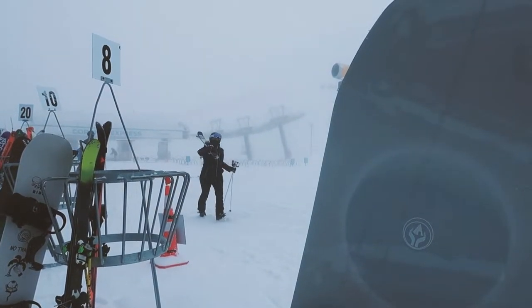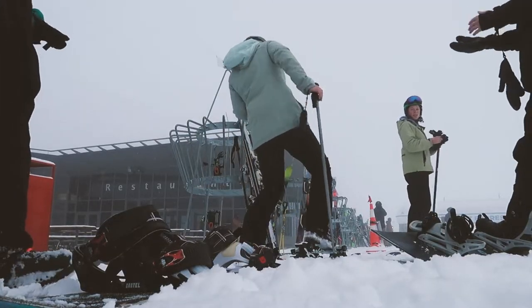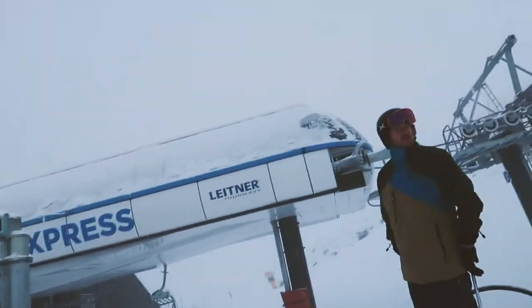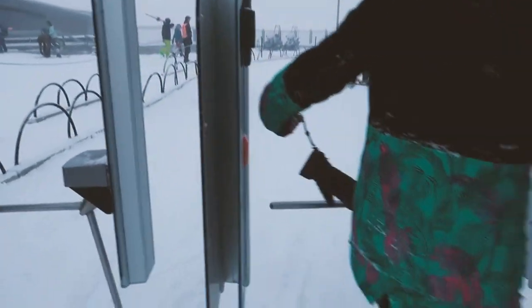The next important step is to grab your crew, strap in, and make your way to the chairlifts. You're really close to the lodge where you can grab a coffee and a bap.